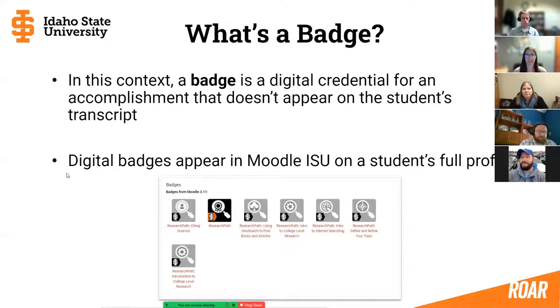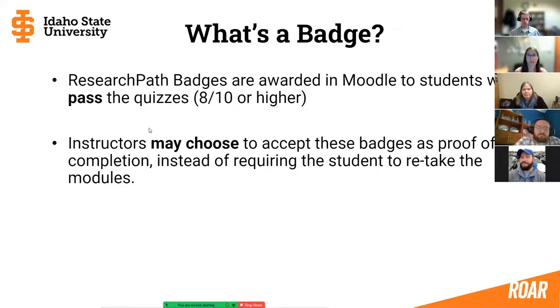In our context, a badge is a digital credential that shows a student accomplished something that doesn't necessarily appear on their transcript. The digital badges appear in Moodle ISU on a student's full profile. Students have to pass the quizzes included in the import — passing means 80% or higher, so eight out of ten or higher. Once they pass that quiz, it awards the badge. Instructors can then choose to accept these badges as proof that students have already done the research path modules, or they can still require students to retake the modules — it's entirely up to faculty.